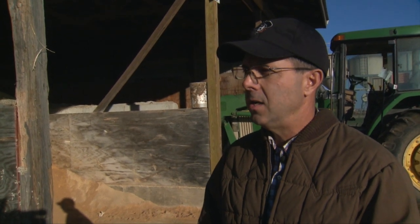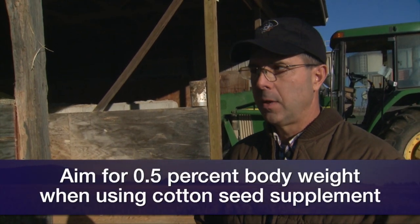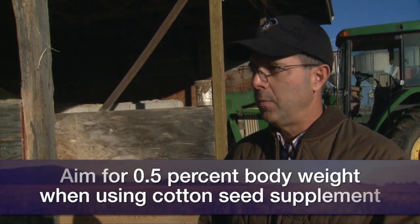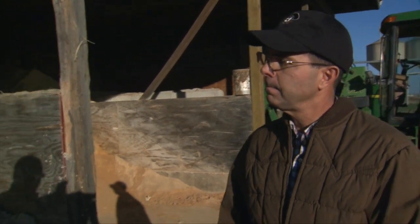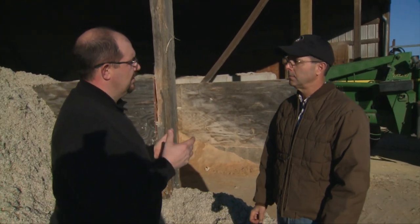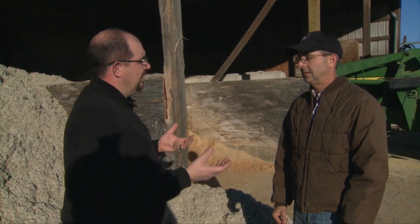Let's say you've got a thousand pound cow to make it easy. That's a pretty small cow these days, but that's seven and a half pounds. Most people aren't going to need to feed near that much of a 20% protein product. Around half a percent of body weight is probably closer to what most people would need. And that would be appropriate in a lot of situations. We also have the whole seed, but then there's some gin trash that people may get a hold of — is that good for cattle too?